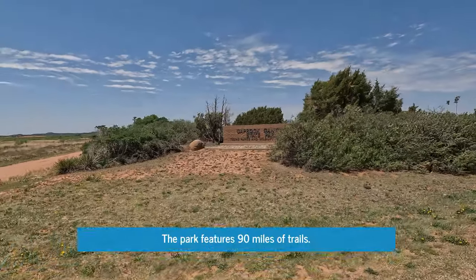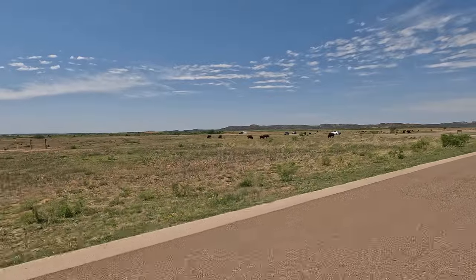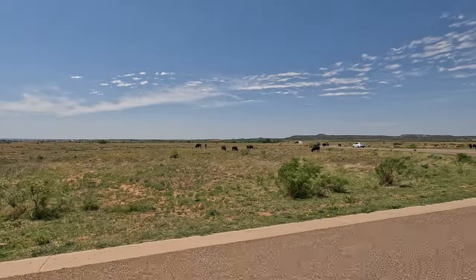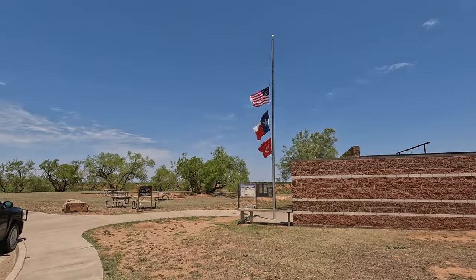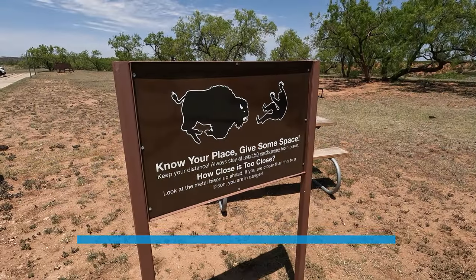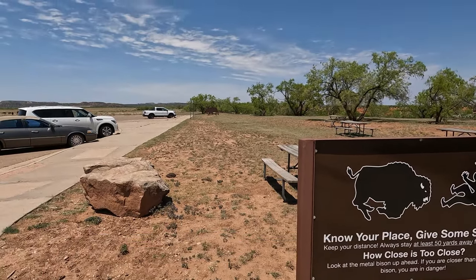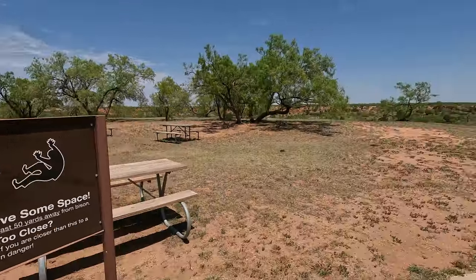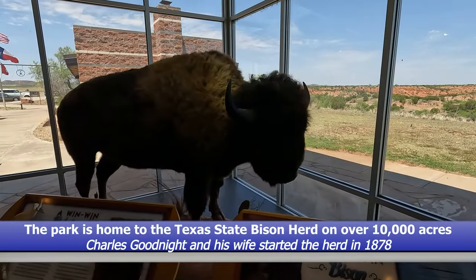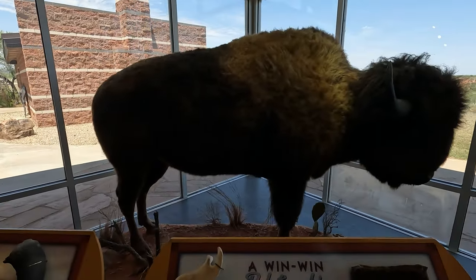Here we are at Caprock Canyon State Park. I can't believe it, but there's already a bison right here to the left. We arrived at the headquarters of Caprock Canyon State Park. So that means don't get any closer than this metal bison over there — it makes sense. Here at the visitor center I've just been told that there are a little over 250 bison in this park.